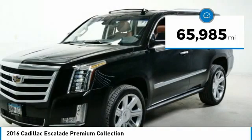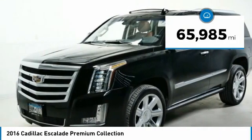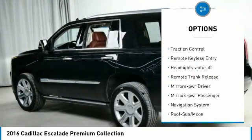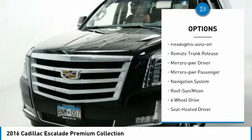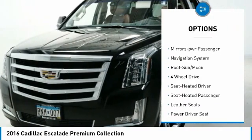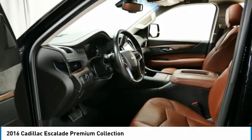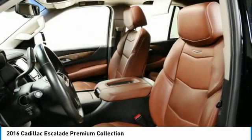This vehicle has less than 70,000 miles. Here are some of this vehicle's great options: towing package, running boards, heated side mirrors, traction control, remote keyless entry, headlights auto off, remote trunk release, mirror memory, mirrors power, passenger navigation system.